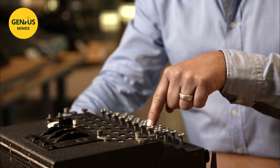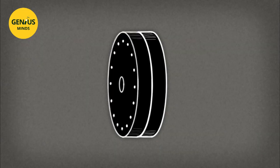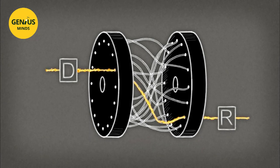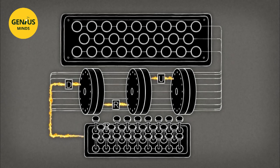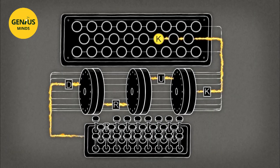For example, when the key D is pressed, the K lamp lights up. Inside the machine, each rotor has internal wiring that transforms the letter entered into another. A D arrives in the first rotor, but an R comes out. The R then becomes a U, then finally a K, and it is the letter K that lights up on the board.